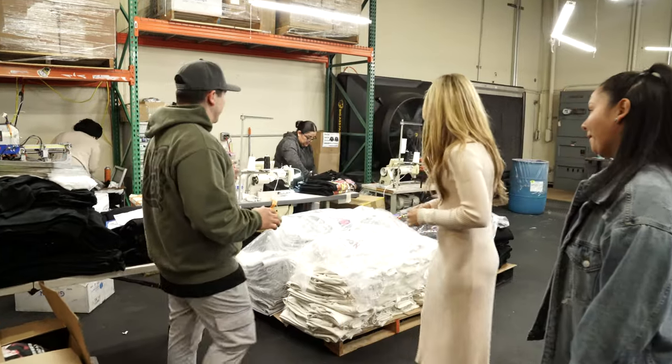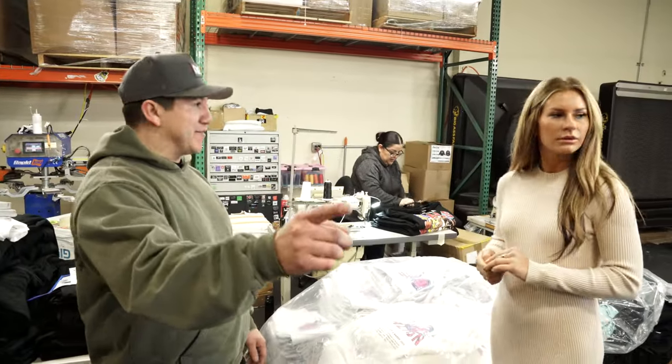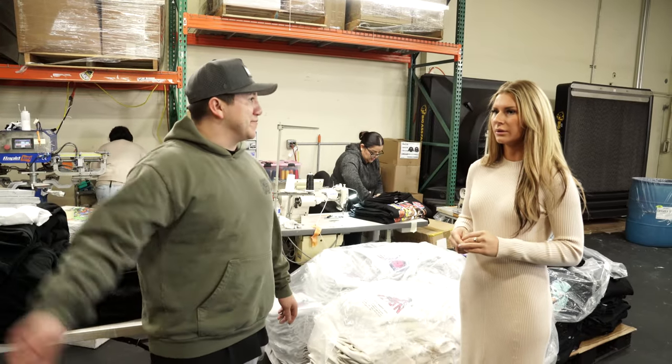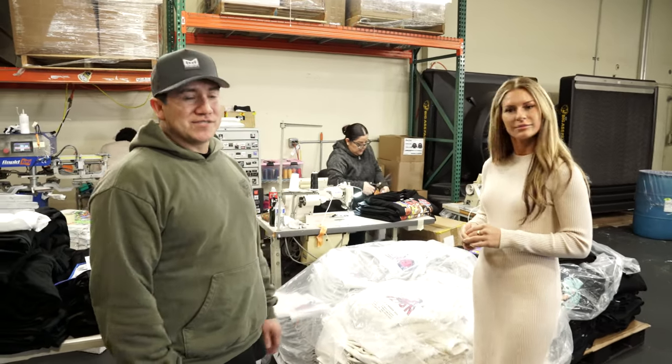Another thing we do is offer sewing. As soon as garments come off the press, we're already sewing and packaging them, and they could even ship out same day if they're a performing client.